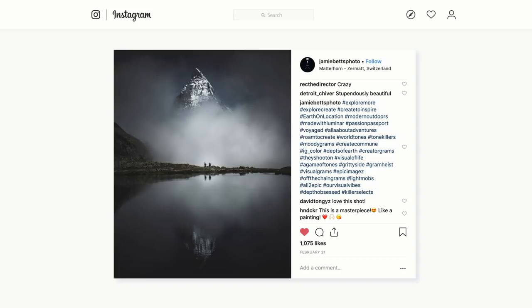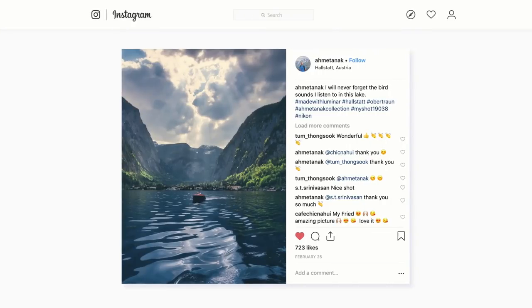Rounding out this week's list at number seven, we're heading to Hallstatt, Austria. The main takeaway here is how easily Luminar lets you take a great field photo and complement it in post-processing. This photo has holes in the clouds with sunlight shining through — you can use the sun rays feature in Luminar to boost that effect and create a realistic version of sun rays, increasing the interest level of your skies and taking your photos to the next level.